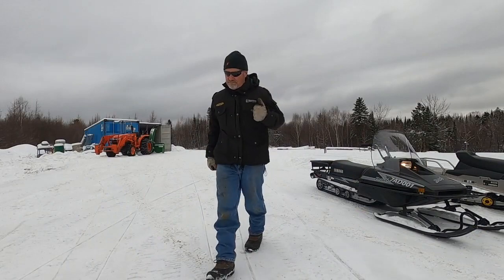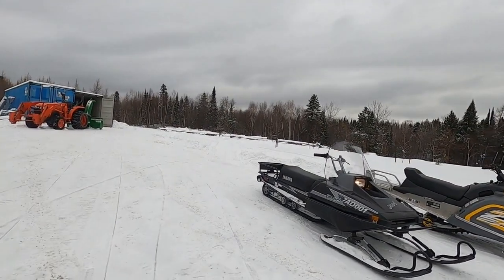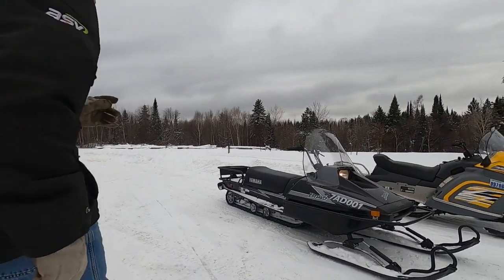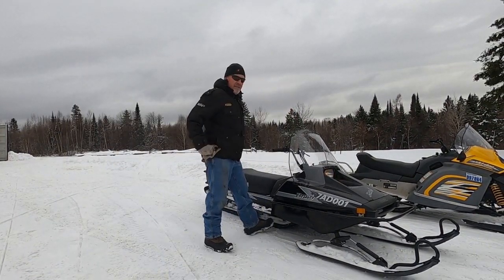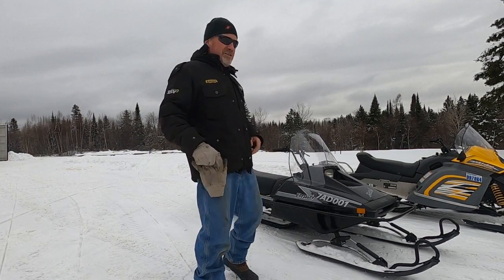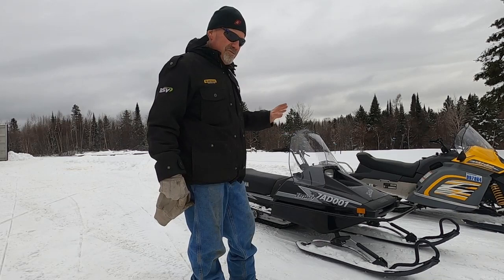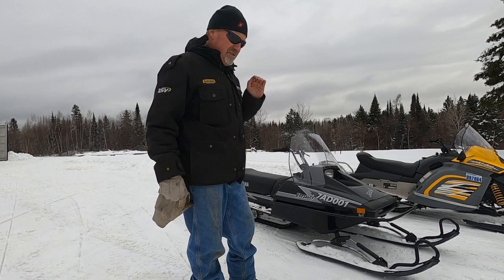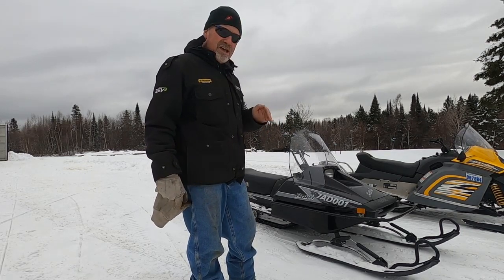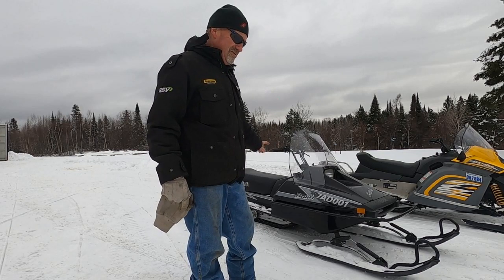Awesome machine — Yamaha Bravos, top-notch. Can't say enough about a Yamaha Bravo. Anybody that knows bush machines puts a lot of faith in the Yamaha Bravo — trapper model, long track, call it what you will.